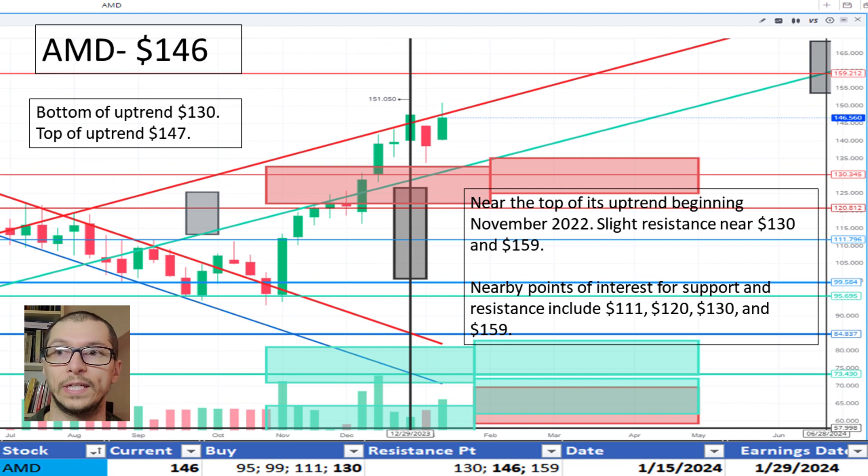Moving to AMD, $146. It's near the top of its marked uptrend, noted since November 2022, signaling a previous overcorrection. Also getting ahead of our minor resistance levels near $120 and $130. I'm okay with the price.